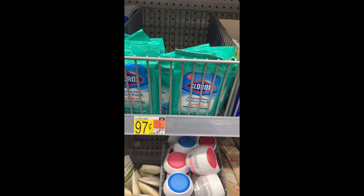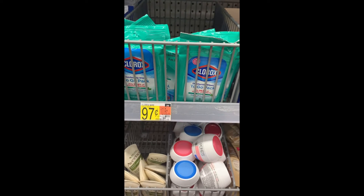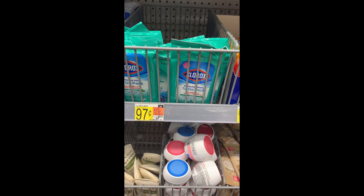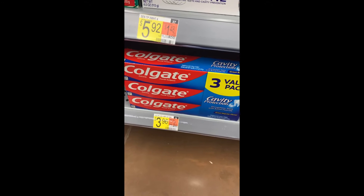These are the deals that keep on giving. Another freebie plus a three-cent money maker: Clorox is 97 cents in the trial and travel section, and Fetch is going to give you back a dollar for buying this with no size restrictions.